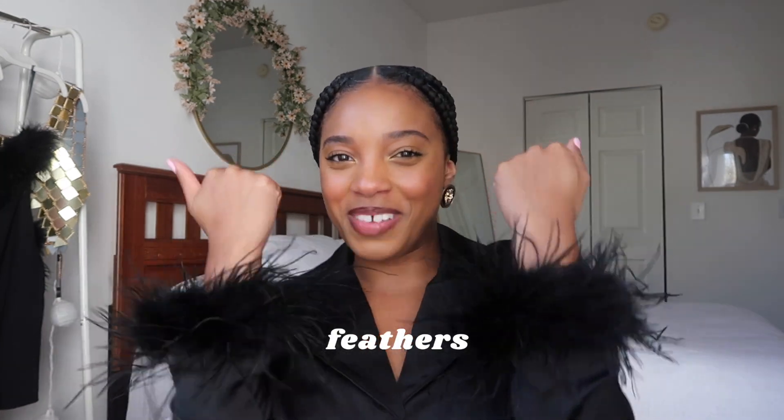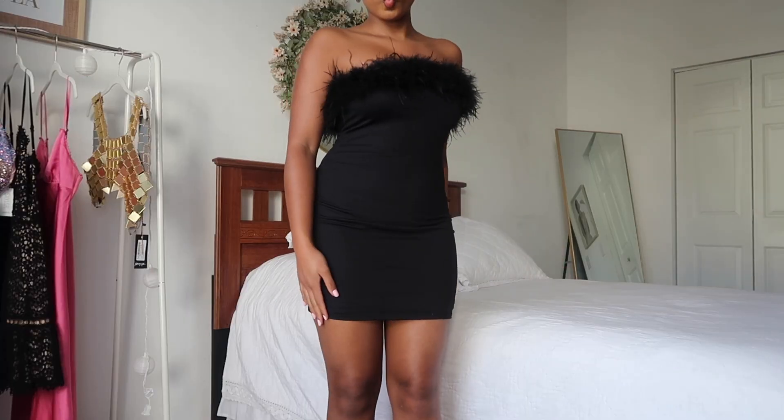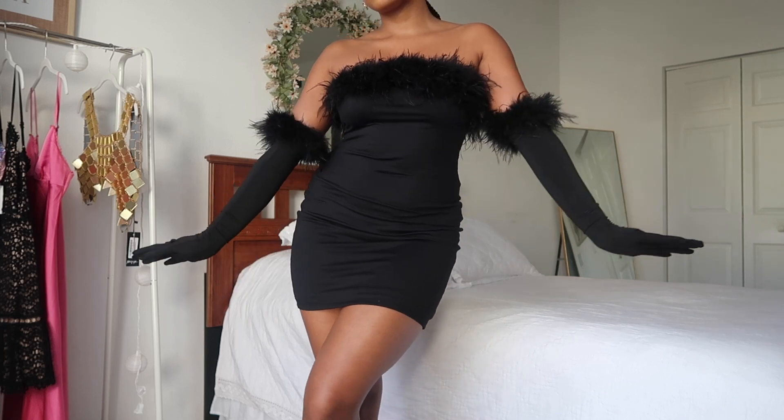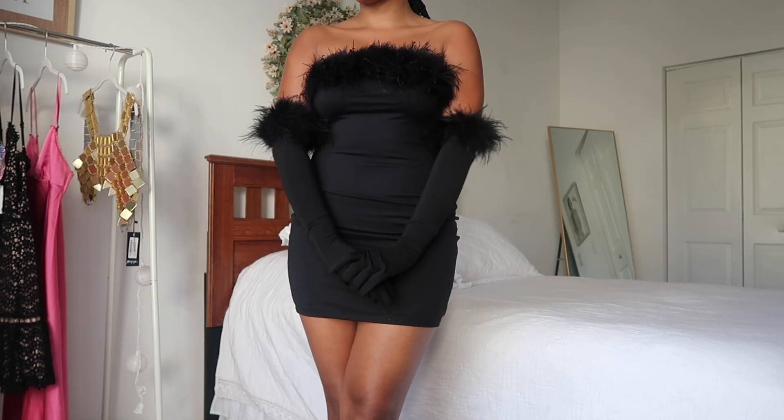My favorite texture has to be feathers — come on, exhibit A. They are so fun. You can really dress up feathers or dress them down, but the feathers themselves are what add that extra pop to the look. I've seen feather galore: you can wear them like I am here with a PJ set — the silk and feather combo is chef's kiss. I've seen full-on feather dresses, dresses with feather trim on top, gloves to match. It is so cute and the feather trend is so perfect for this holiday season.